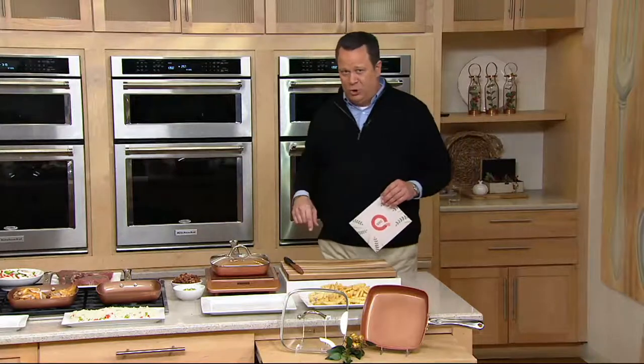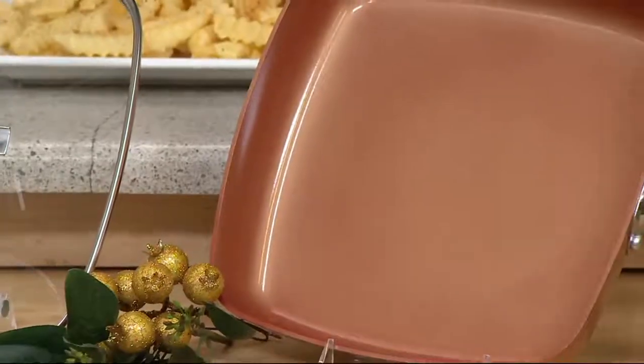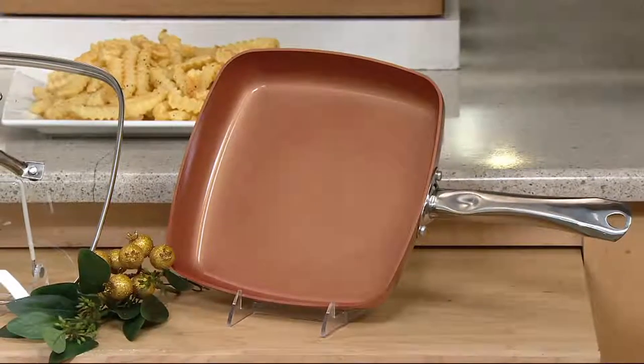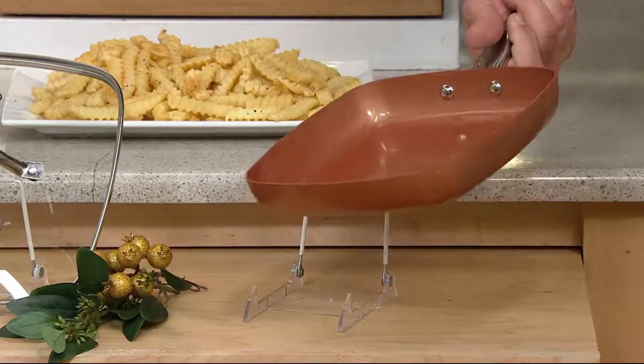There are wannabes out there, but there's only one Copper Chef. We've got what I like to call the Try Me Pan. This is $22 and change — you're getting the Everyday Copper Chef Skillet.